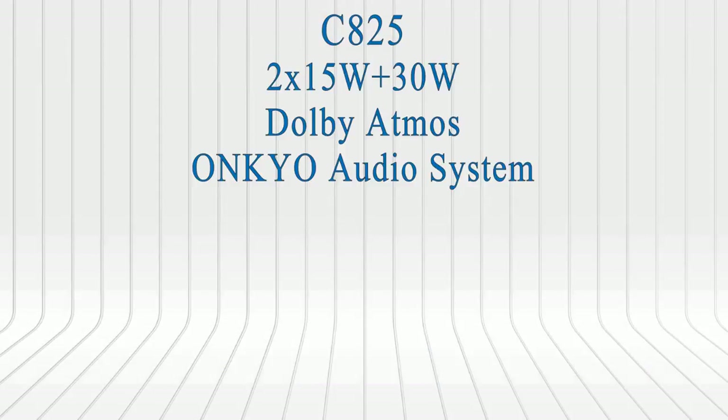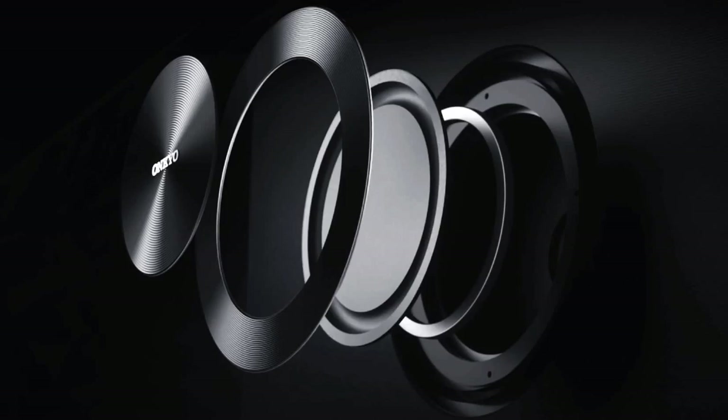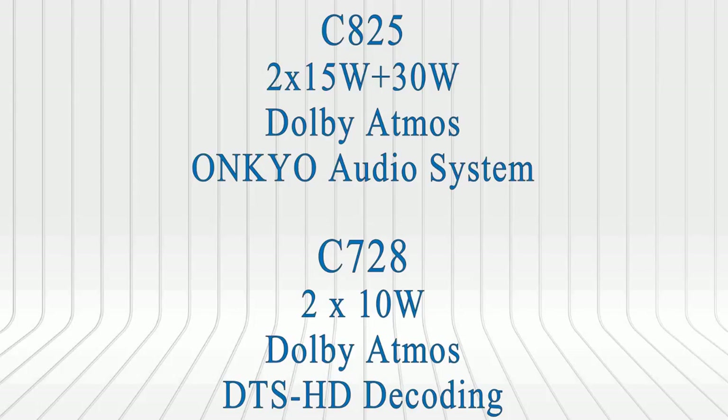In the C825 there's a soundbar attached to the bottom of the TV under the TCL logo. As you can see there's the branding of OnQ, providing front-firing 15W sound output from two speakers and 30W from the subwoofer at the back. OnQ speakers are specially designed for sound clarity, whereas the C728 provides down-firing 20W sound output from two speakers. Dolby Atmos support for surround sound experience — enjoy a full rich sound that creates immersive cinematic audio.